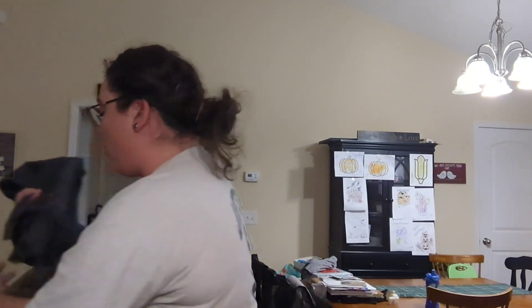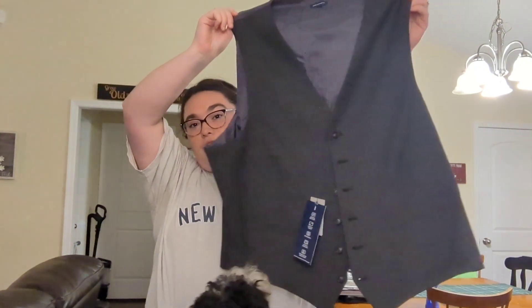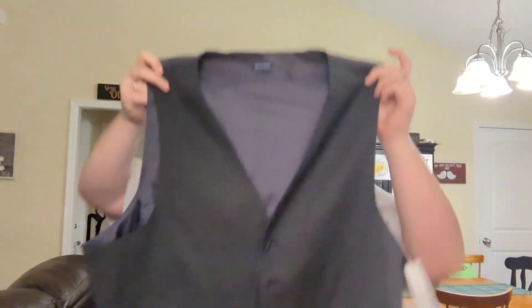My husband was the only one who got something at JCPenney. They had some good sale signs hanging up around the store. He needed a new vest to go with his dress shirt tomorrow, so he got a new vest at JCPenney. I really need to go in there more — they had so many kids clothes and fun seasonal clothes, racks and racks of stuff with some good sales.